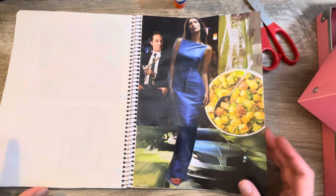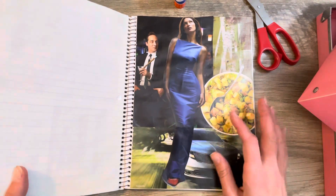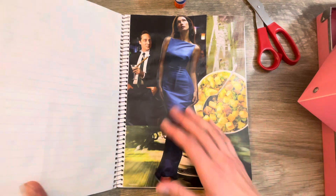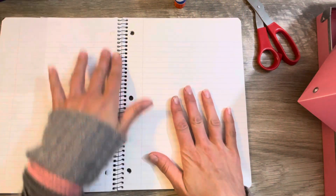I could totally add more onto it, and maybe in the future I might — down the line we'll add some stickers or other cutout images. But I really like how it looks right now and I don't want to mess with it. So we're going to flip the page and start another one.